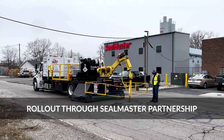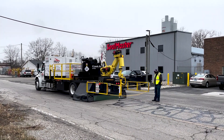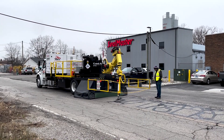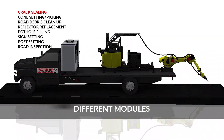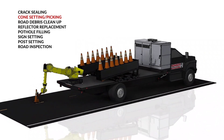When we decided to tackle a new industry, we knew we needed some help. Our partnership with Seal Master and learning from their expertise has been invaluable in the developmental process. We are excited to roll out the RMV through Seal Master's well-established franchise network, which consists of over 100 sites nationwide. The RMV was designed to be a modular platform, capable of performing many different types of road work and road maintenance.